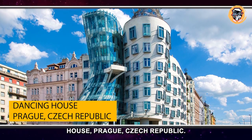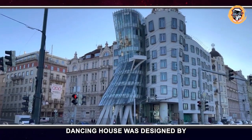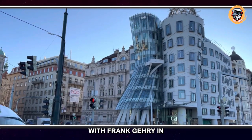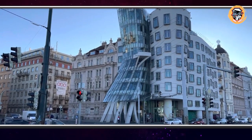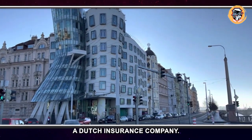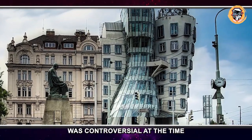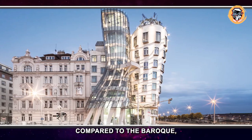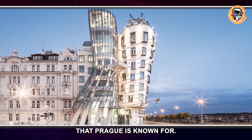Dancing House, Prague, Czech Republic. Dancing House was designed by Vlado Milunić in cooperation with Frank Gehry in 1992 and completed in 1996. It serves as the building for Nationale-Nederlanden, a Dutch insurance company. Its deconstructivist style was controversial at the time because it stood out so much compared to the Baroque, Gothic, and Art Nouveau buildings that Prague is known for.